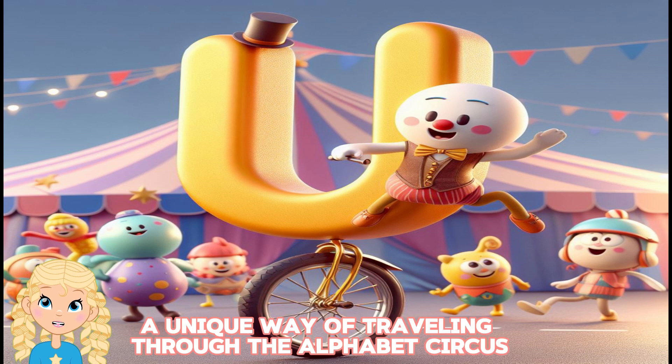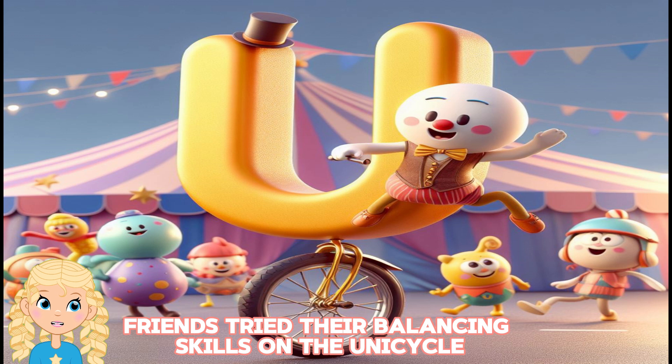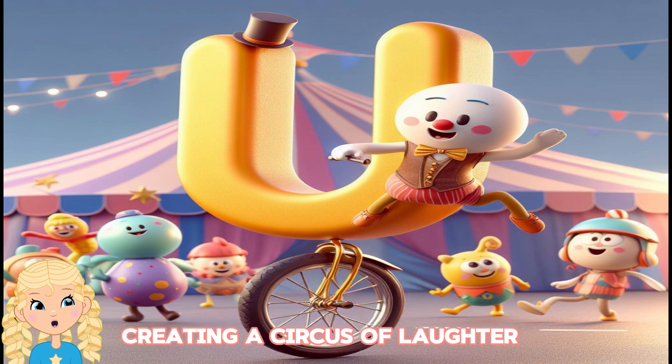a unique way of traveling through the alphabet circus. The alphabet friends tried their balancing skills on the unicycle, creating a circus of laughter.